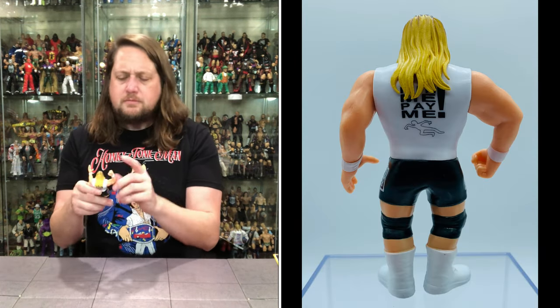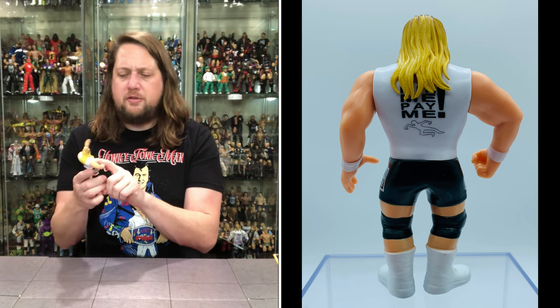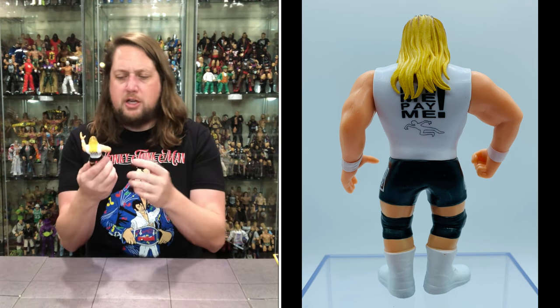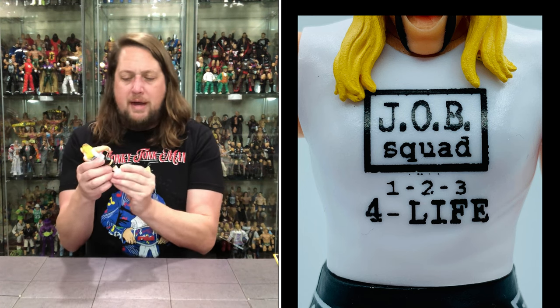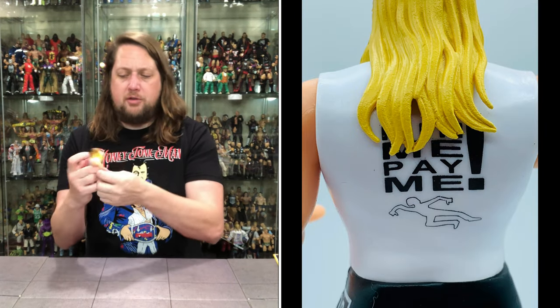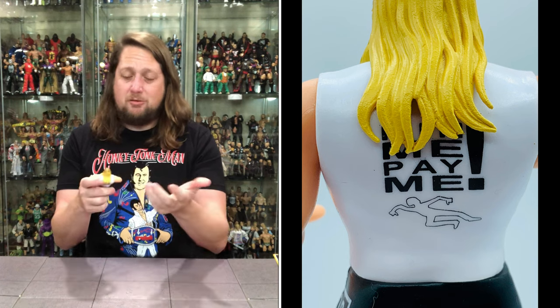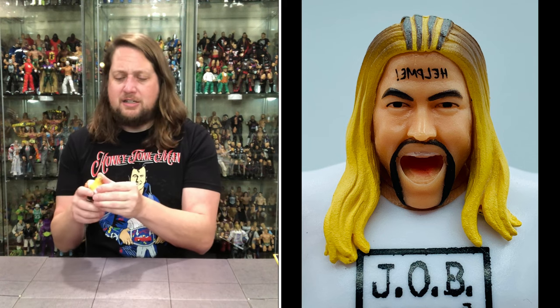Love the articulation — we'll walk through it. Both arms go all the way around. The head has a little bit of side to side but really non-existent. You do get waist articulation. And that's where the articulation segment ends — not a ton of articulation on these.